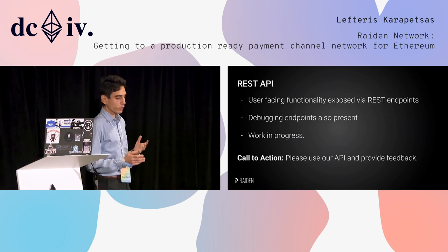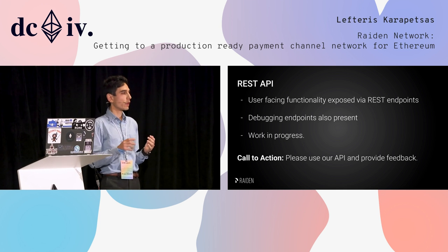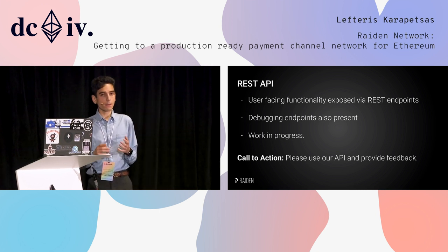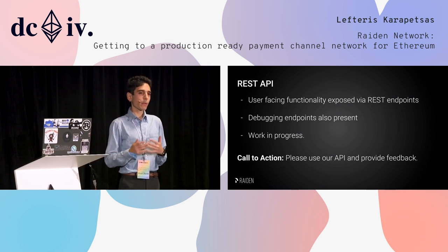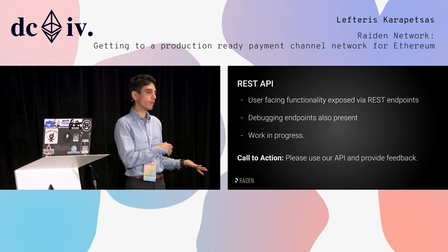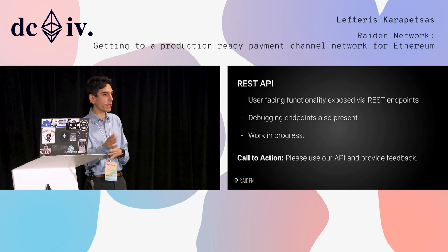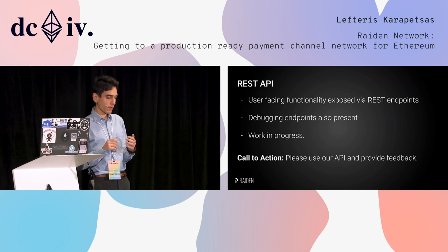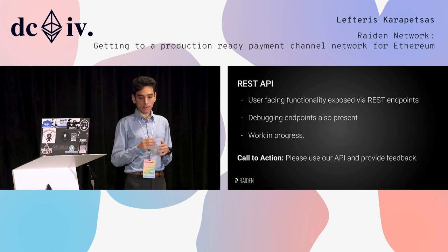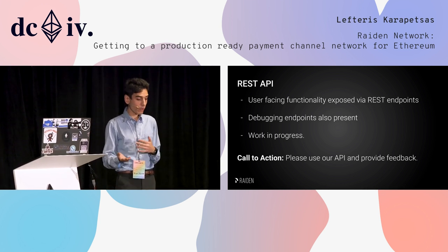We also have a REST API — that's how most users interact with the Riden client. It's very simple: it exposes through REST API endpoints all the basic functionality, such as open channel, close, settle, and make transfers. We also have debugging endpoints through which people can share their events so we can debug what's happening. Most importantly, it's a work in progress. The API is meant to be consumed by developers, but we don't have enough feedback yet. So please, if you want to play with Riden, test it, use it, and tell us if the endpoints make sense or if you need more or fewer endpoints.